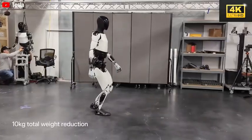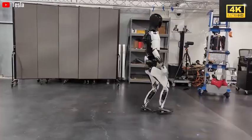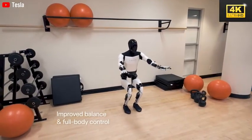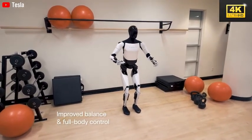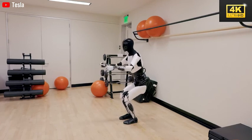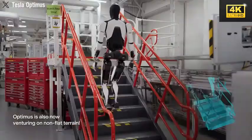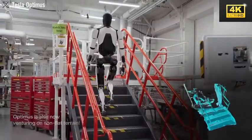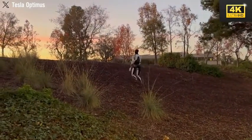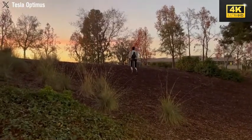Optimus holds the potential to revolutionize numerous industries by demonstrating its efficiency within Tesla's factories, which may lead to widespread adoption across various sectors. Companies that overlook its potential risk falling behind in a competitive landscape. Recent assessments substantiate Optimus's capability to navigate challenging terrains, indicating its potential adaptability in real-world environments such as those encountered during mining or exploration missions.